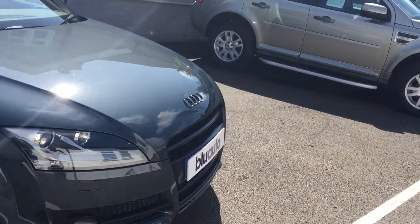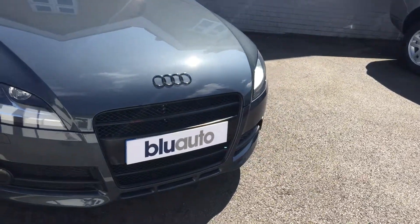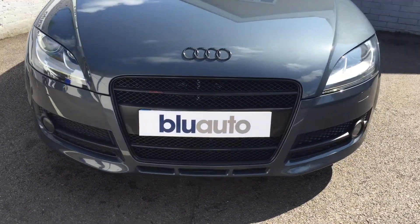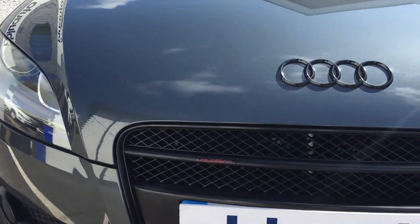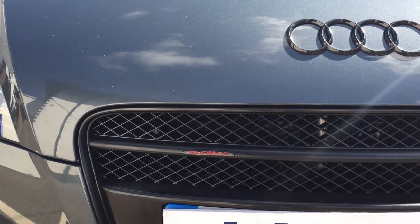As you can see from the front of the vehicle, this has an upgraded grille, which looks rather nice. And as you can see the little Quattro badge there — just these nice little finishes.